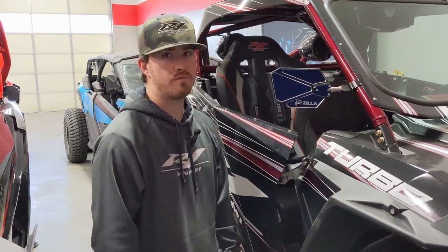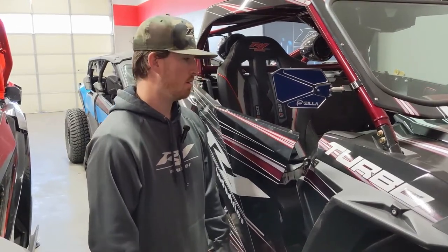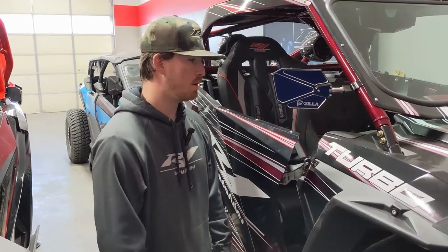So pick up a set at r1industriesoffroad.com — we have tons of them in stock and shipping is extremely fast. This is a must-have, so pick one up today.